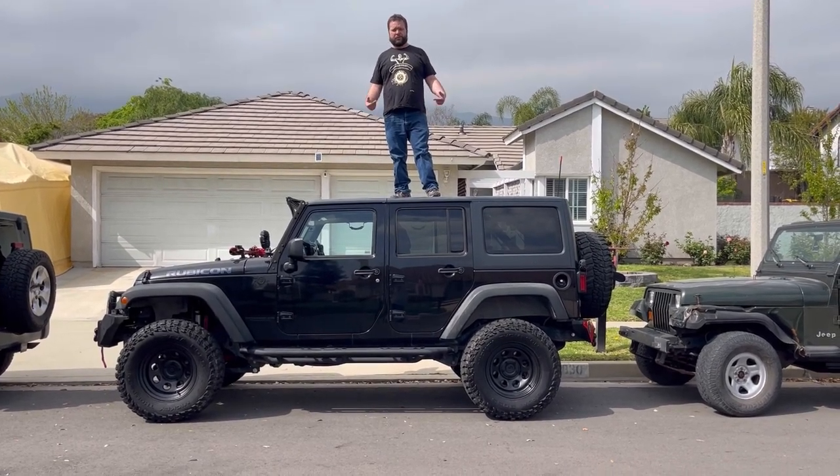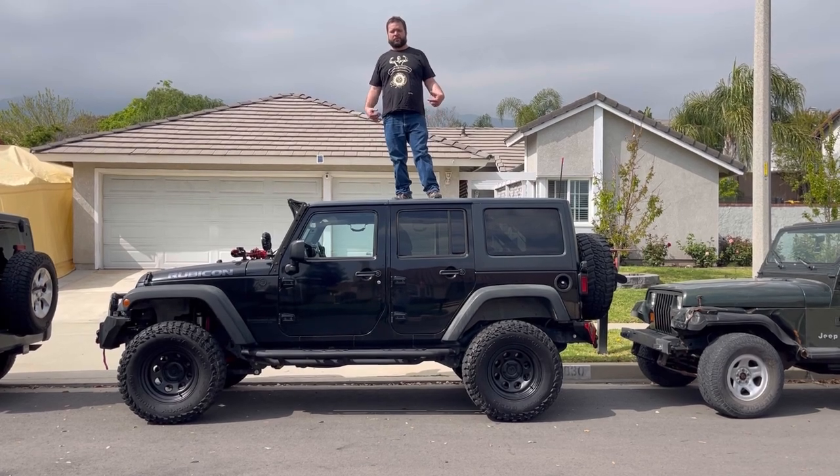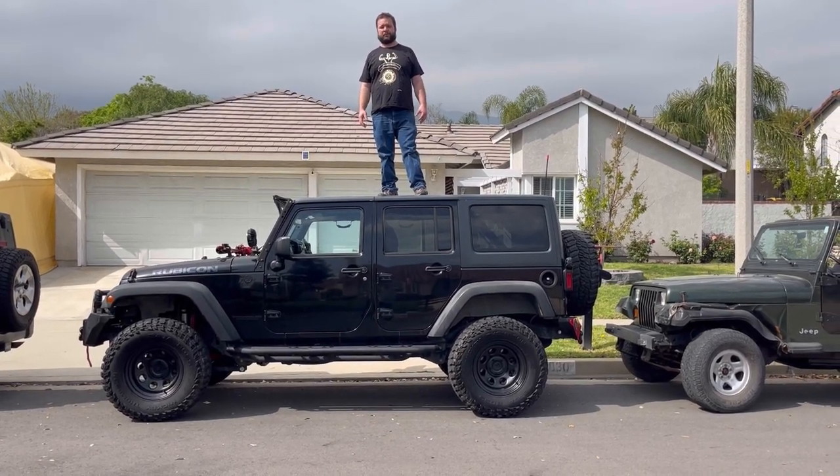Good morning and welcome to 4x4 Knuckle Busters. I am your host Brett, and on this video we are going to go over some very, very exciting stuff. Stay tuned and find out what's inside.